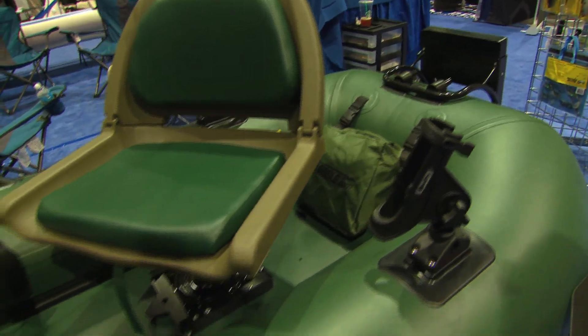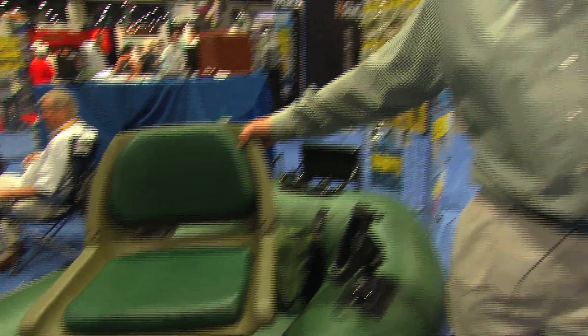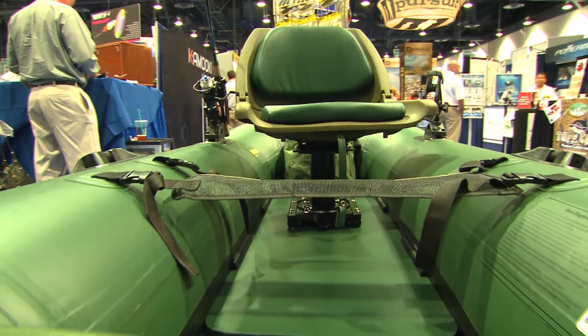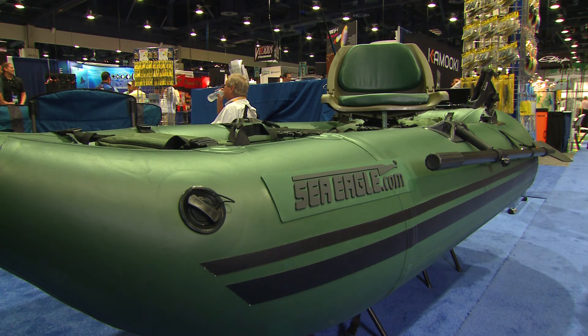It's got ample storage front and rear, a stripping apron, a swivel seat that pops on and off with a release of the seat mount, and a wooden floorboard so you can stand on it. And the best thing is the entire thing inflates in five minutes so you can get from your car trunk to the lake where you want to be fishing in no time.